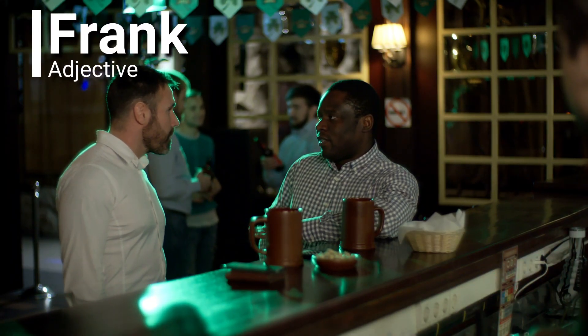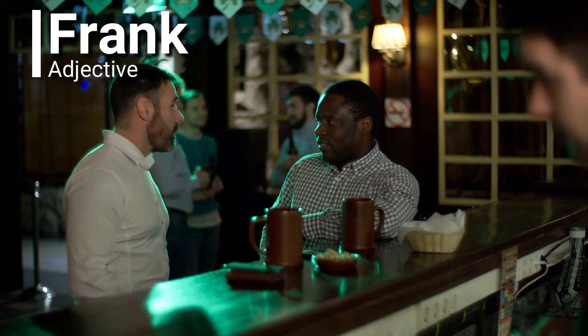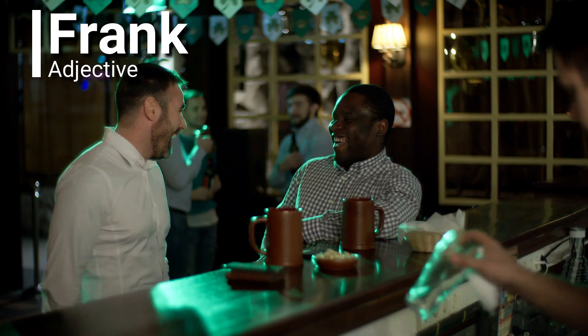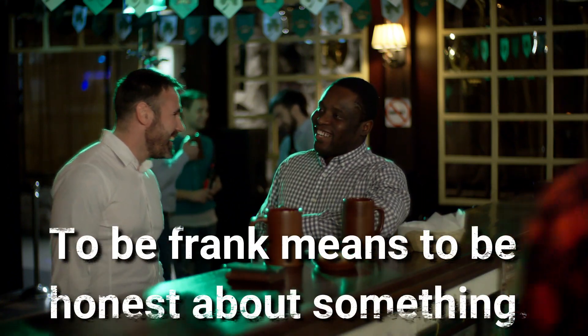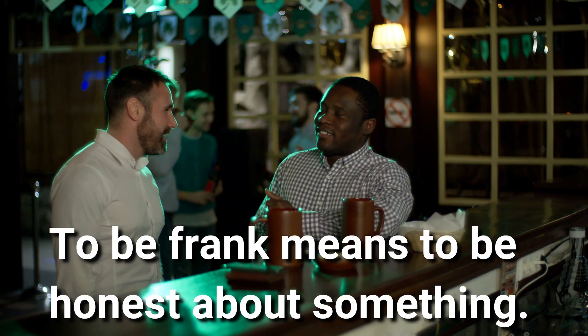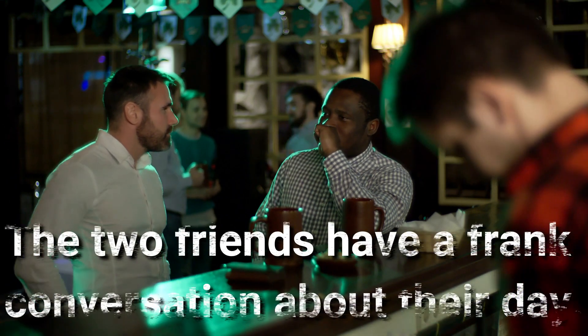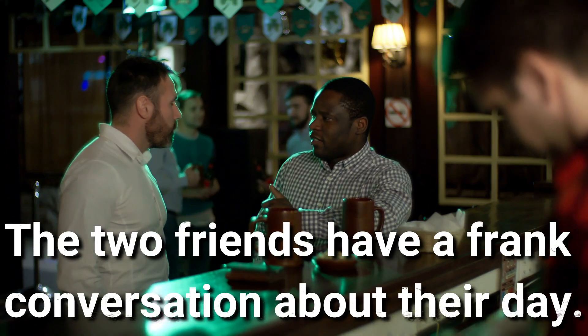Frank. Frank is an adjective. To be frank means to be honest about something. The two friends have a frank conversation about their day.